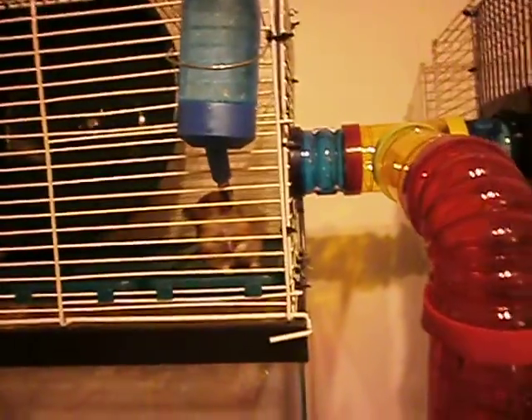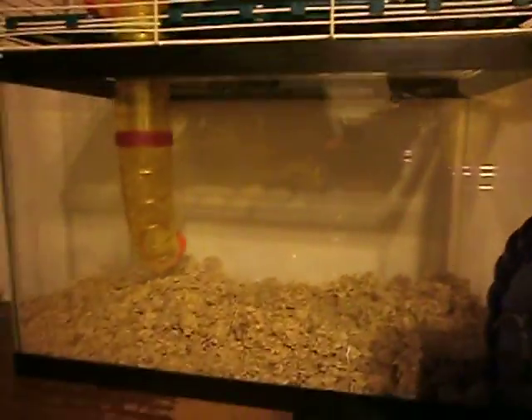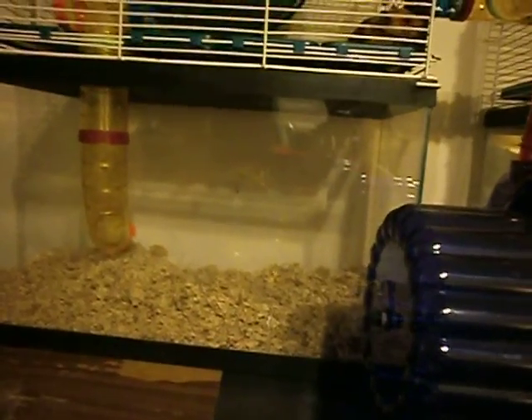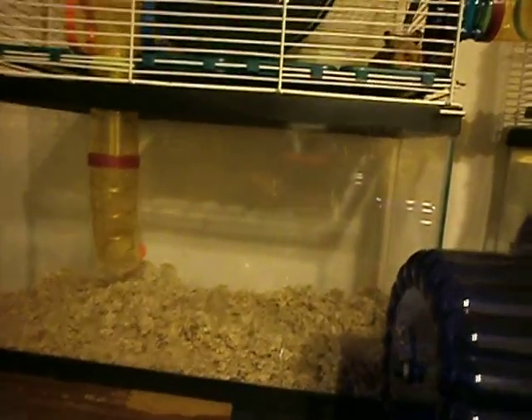If he comes up this tube, this one's blocked, because I don't really want him going anywhere there. He comes up this tube, he can go into this tank, where he is right now. He's on the tank top. Down below is a 10 gallon tank — that's a digging tank where there's just litter to dig in.